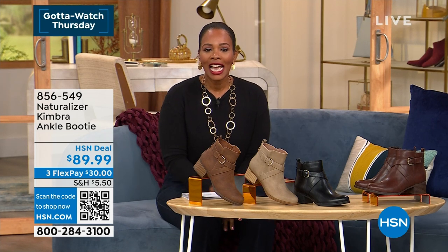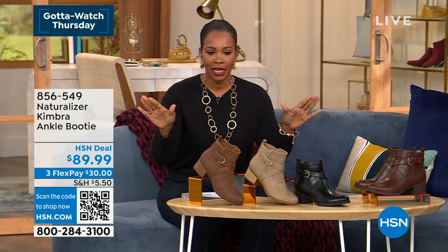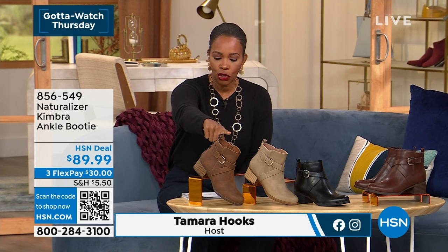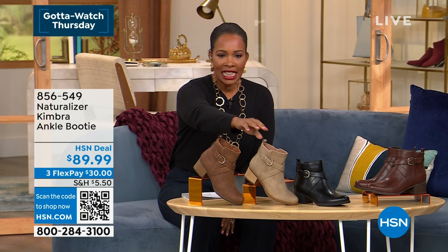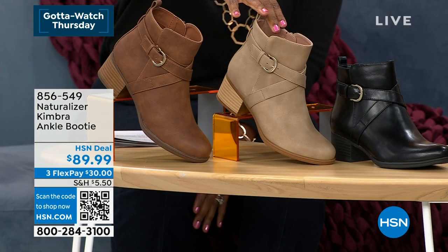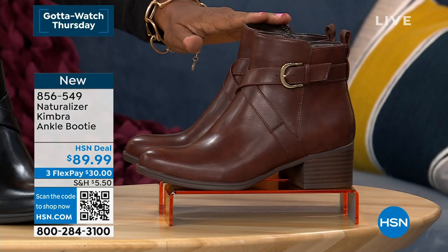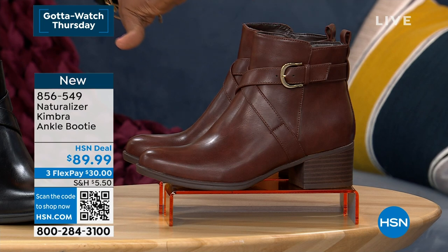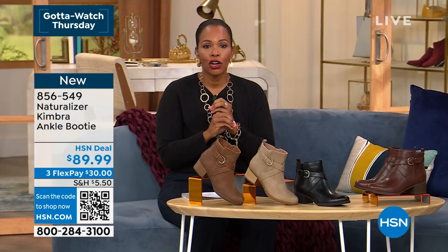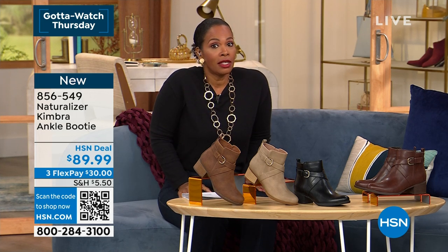Welcome in — you're watching HSN. I'm your host Tamara Hooks. We're going to start off with the Kimbra, which — full disclosure — is my favorite. Hands down super comfy and beautiful, in your choice of dark tan, deep porcelain, black, and cinnamon. These are medium and wide widths, sizes 6 to 12 including half sizes, and they are super amazing and comfortable.